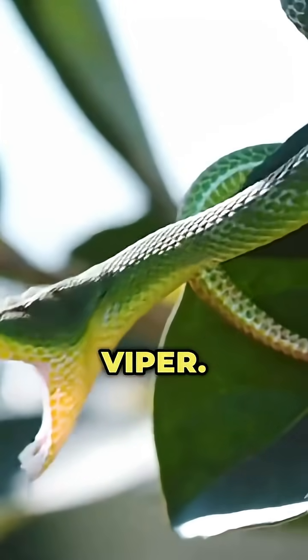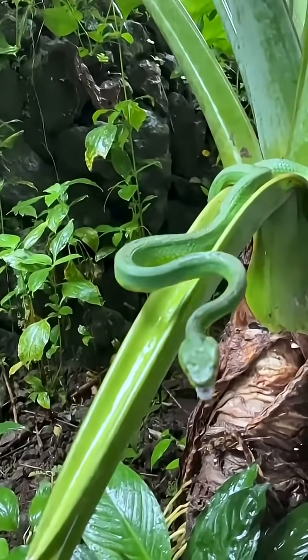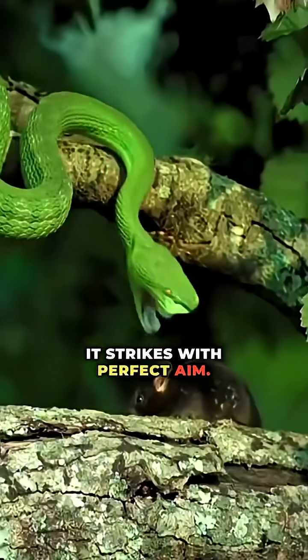Number 8: the pit viper. With heat-sensing pits on its face, it tracks prey by body temperature alone. Even in complete darkness, it strikes with perfect aim.